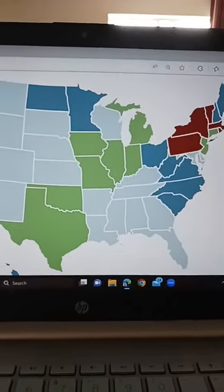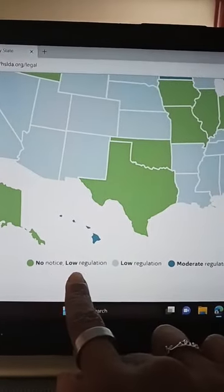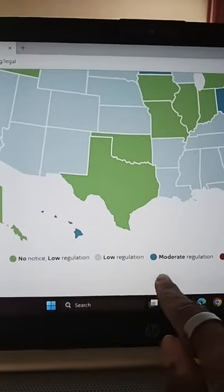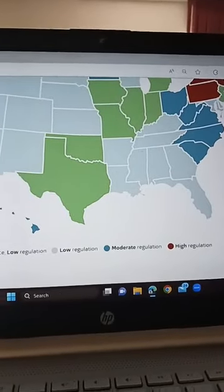As you can see, it's all color-coded for specific reasons. The ones that are green are no-notice, low-regulation states. The light blues are low-regulation states, the darker blues are moderate regulation, and the red states are high regulation.